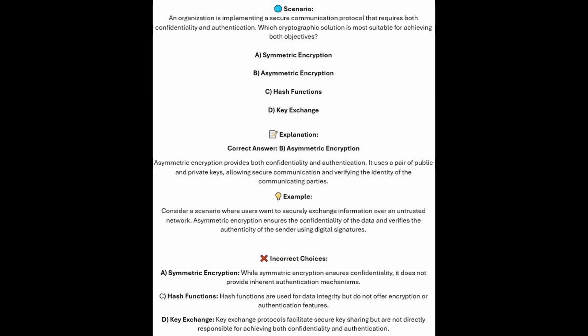The correct answer is B, asymmetric encryption. Asymmetric encryption provides both confidentiality and authentication. It uses a pair of public and private keys, allowing secure communication and verifying the identity of the communicating parties. Consider a scenario where users want to securely exchange information over an untrusted network — asymmetric encryption ensures the confidentiality of the data and verifies the authenticity of the sender using digital signatures.